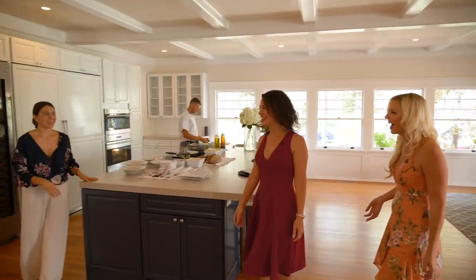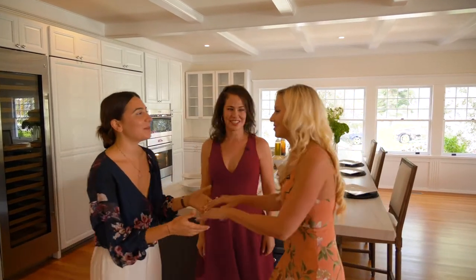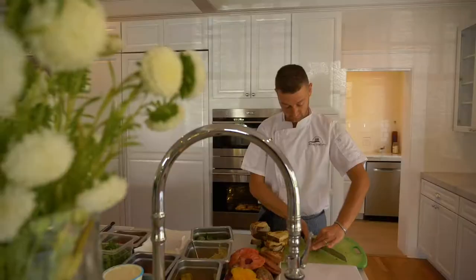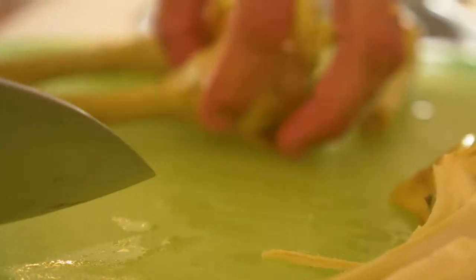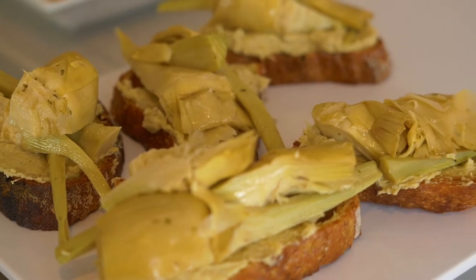Buona Forchetta is here! Buongiorno, so nice to see you again. So you are from Buona Forchetta — true Italian. Today we have Chef Luca, who is making a few of our favorites: bruschetta with tomatoes, artichokes, salmon, and burrata, followed by a caprese salad, very fresh. It smells absolutely delicious.